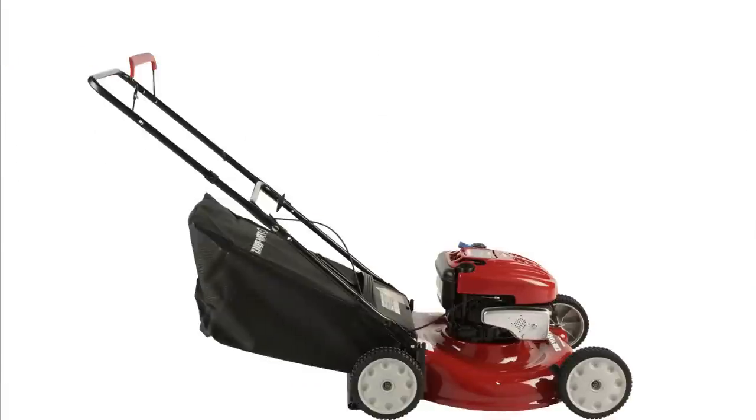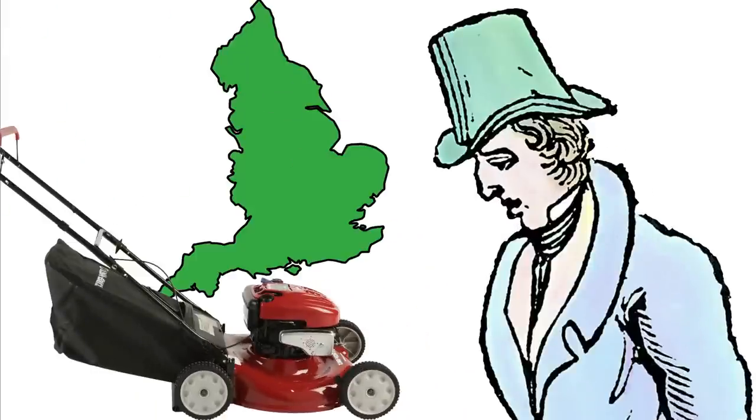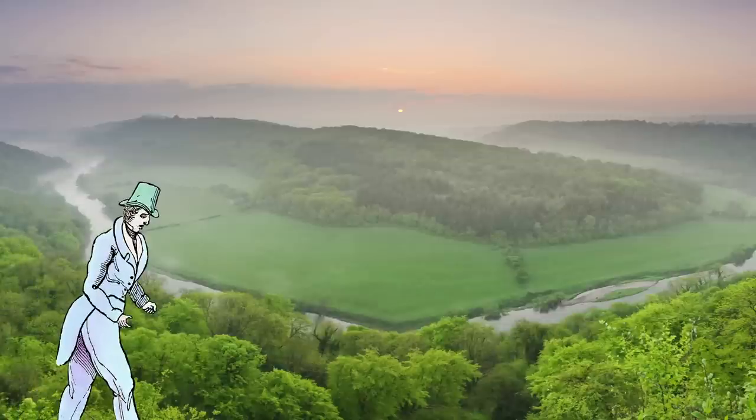Behold, the lawnmower. But where did it come from? Meet Edward Beard Budding, born in England in 1795. Edward grew up in Gloucestershire, and during the 1820s, he began working as a machinist.